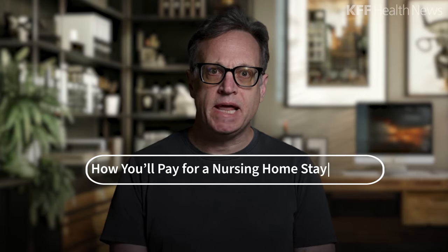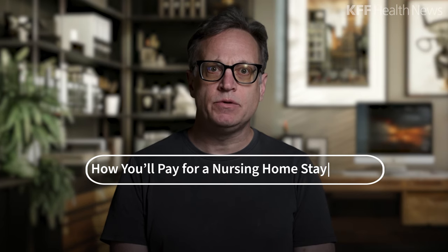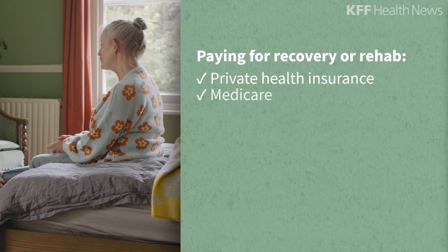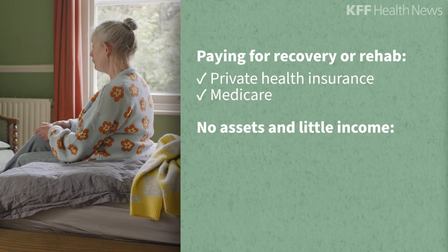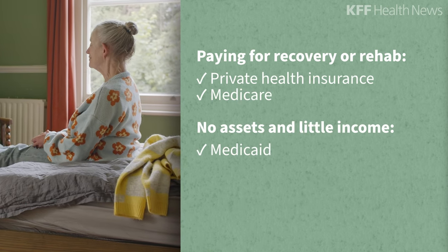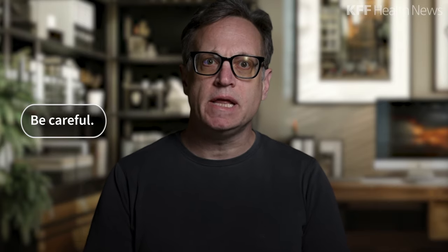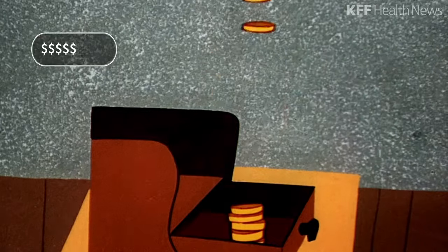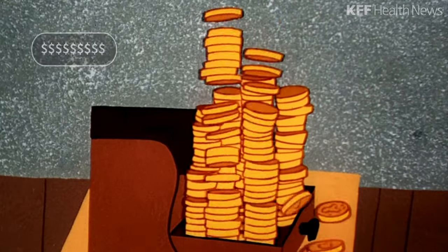You also want to have a plan for paying. If you're going in to recover from surgery or need physical rehab, it will probably be private health insurance or Medicare. If you have no assets and little income, it will probably be Medicaid. If you're one of the few Americans with long-term care insurance, that can cover a few years, though be careful — sometimes insurers make it hard to claim your benefits. Some people have to pay out of pocket, which can be steep. Nursing homes often charge $9,000 a month or more.